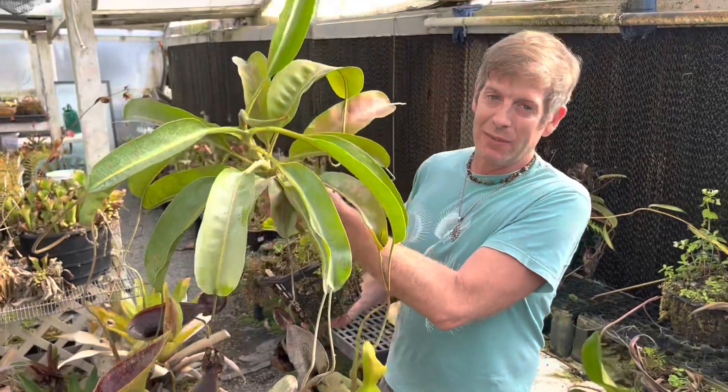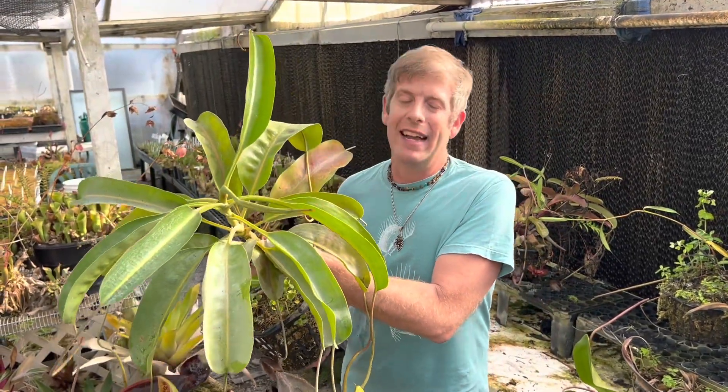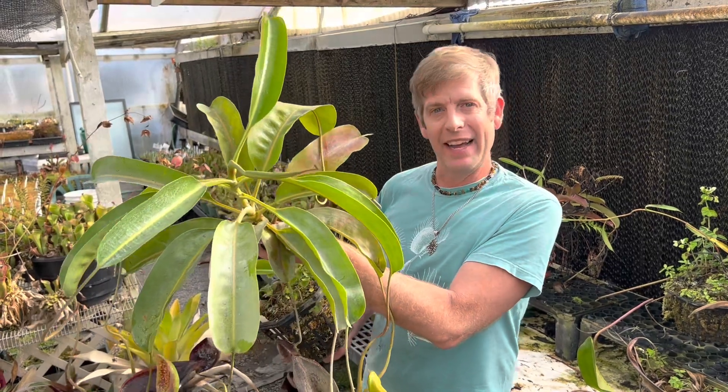Nepenthes lowii is one of the most fascinating treasures in the botanical world, and it's really hard to grow, so I just wanted to show it off today while I had it out.